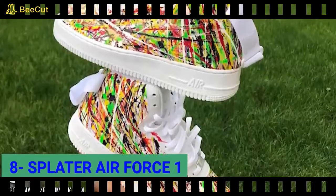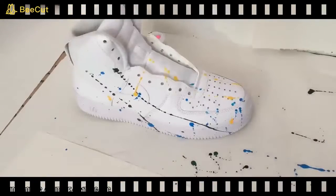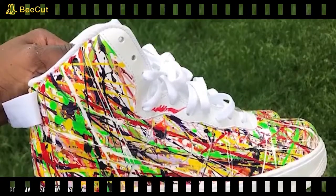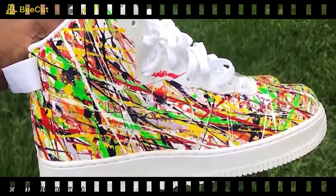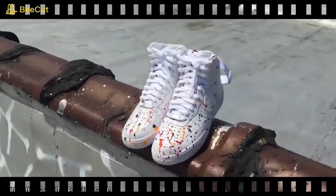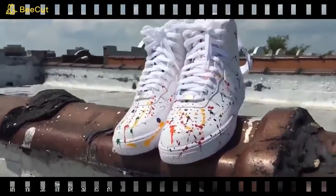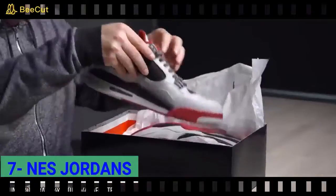The Splatter Air Force One: if you've ever looked at a white pair of sneakers and thought you wished they had more of a Jackson Pollock vibe, then these are the shoes for you. They look a bit like someone with arthritis wielded a paintbrush in each hand and went to town on a perfectly white pair of shoes. But the end result is dazzling and beautiful — an absolute must-have for anyone passionate about abstract art and the Nike brand.